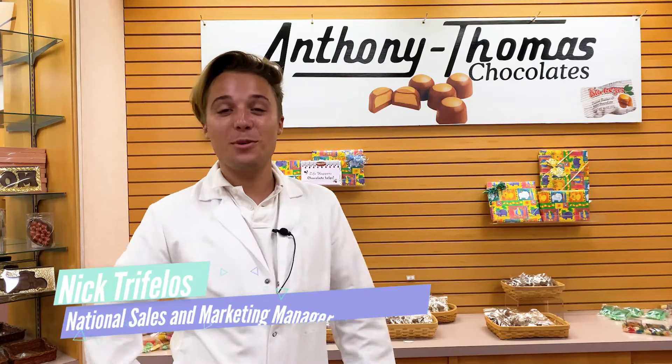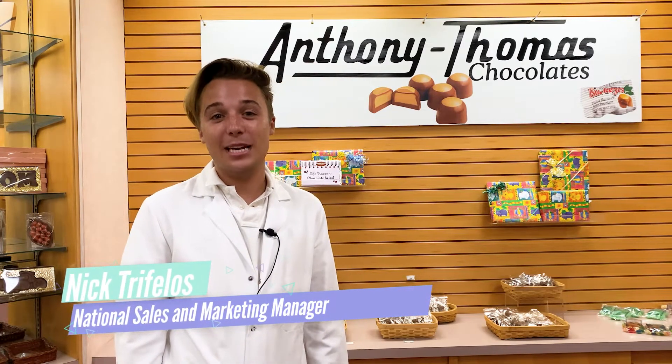My name is Nick Trifolis. Welcome to the Anthony Thomas Candy Company. I am fifth generation of our family-owned company and I am the national sales and marketing manager.